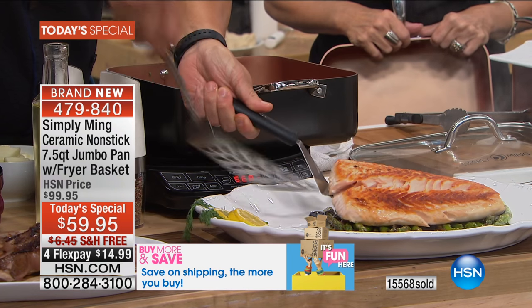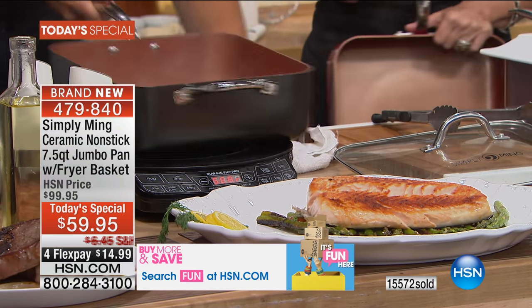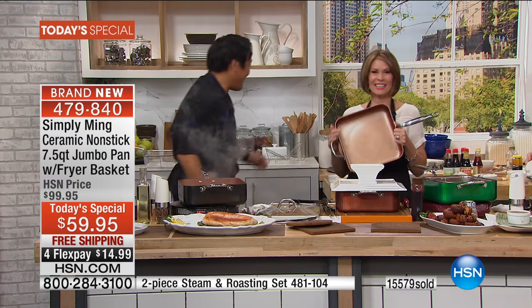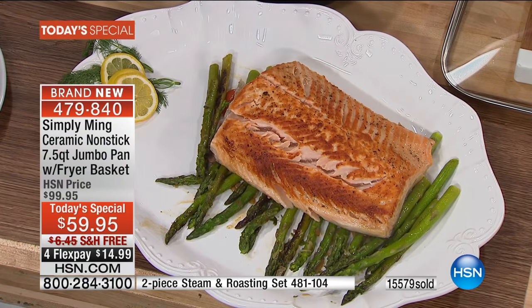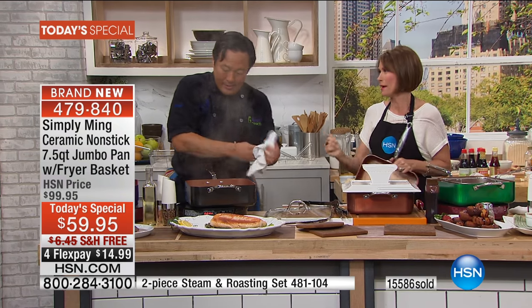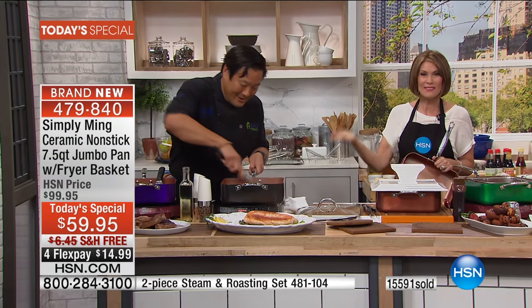That's what we want - look at that, how beautiful is that! What would that cost in your restaurant, Chef? More than the pan. The salmon was perfectly cooked and fatty. He just put it in the pan, seasoned it, and that was it.